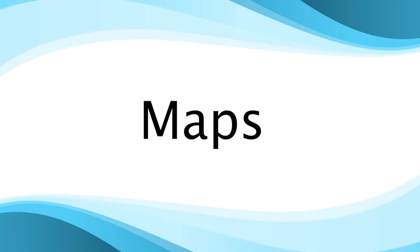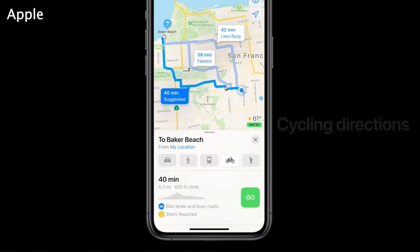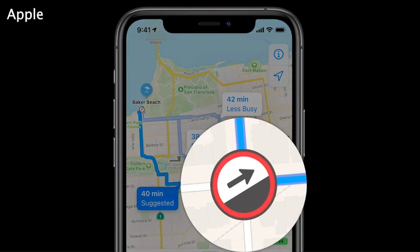Maps have been revamped with seamless integration to all of your Apple devices. You now are able to choose and manage bicycle routes throughout a new cycling feature. Your cycling route will take into account elevation, how busy streets are, and will tell you when you're approaching stairs.